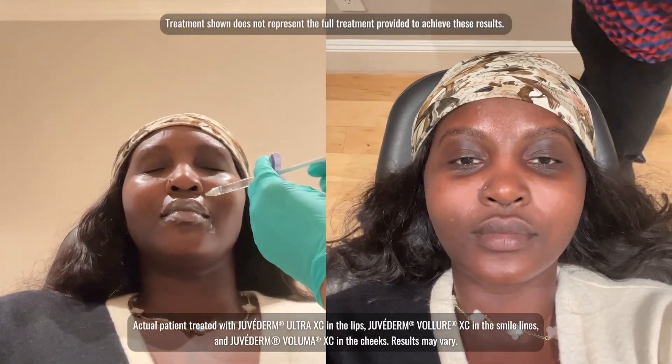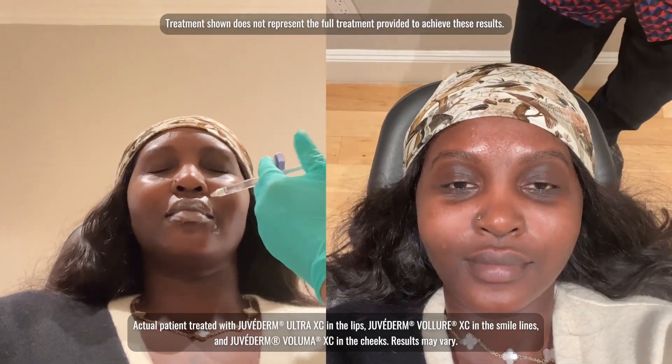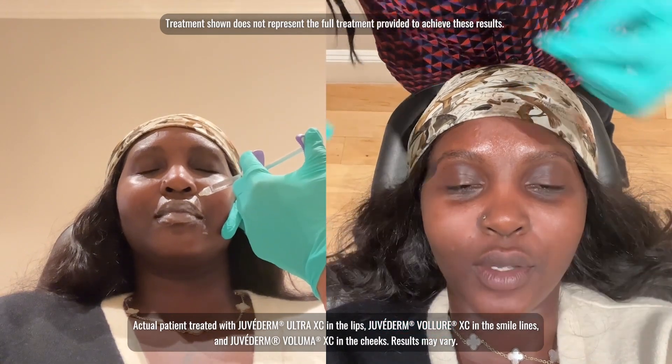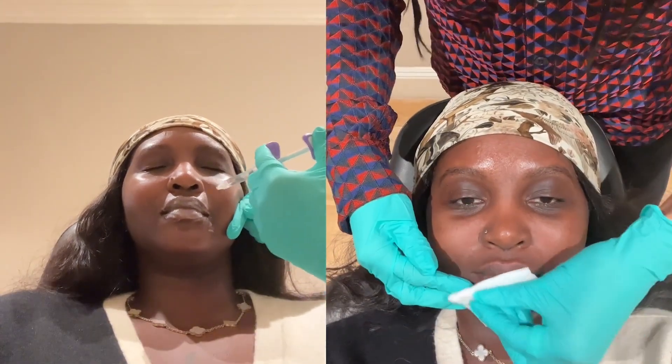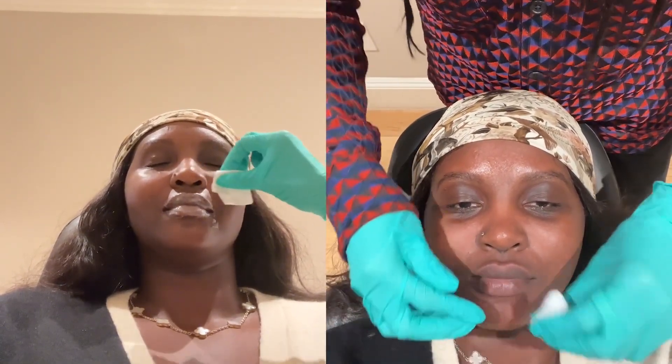Dr. Genington was able to sit down with me and create a custom treatment plan. Juvederm fillers are formulated with lidocaine to help with injection site pain, which is always a plus, especially for me. There are side effects such as swelling or bruising — I personally have bruising, but this is just my experience and yours may be different. Juvederm is the number one chosen filler collection, so I felt really comfortable going in.